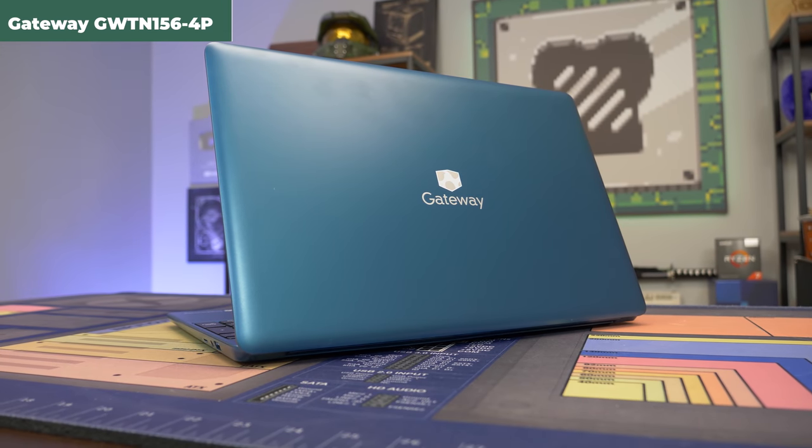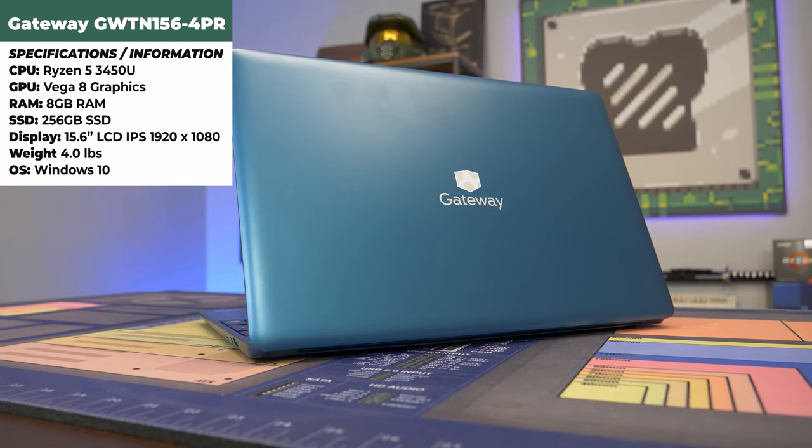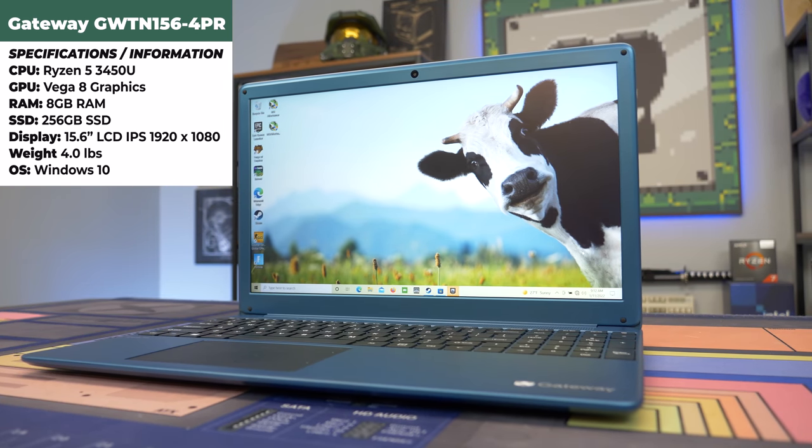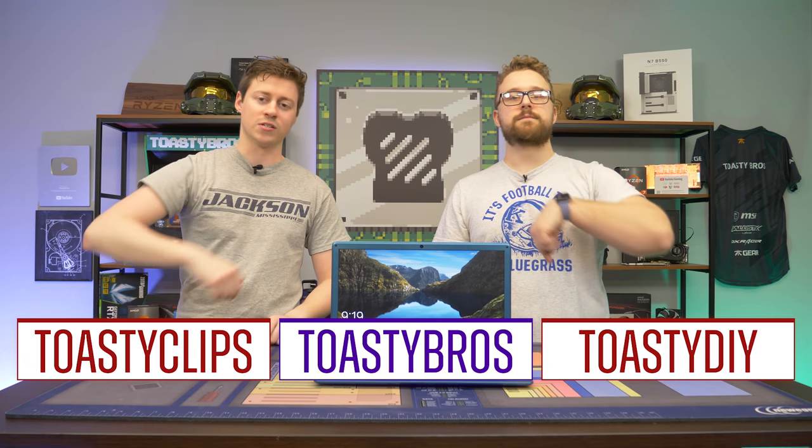Okay, we just finished benchmarking this laptop and honestly Gateway has done a great job with it. We really wouldn't pay more than about $460 for it — check the link in the description for affiliate links through various websites where you might find it around the $300 range. If there are other budget laptops you want us to test here at Toasty Bros, let us know below. Don't forget to like, comment, and subscribe — we'll see you in the next one.